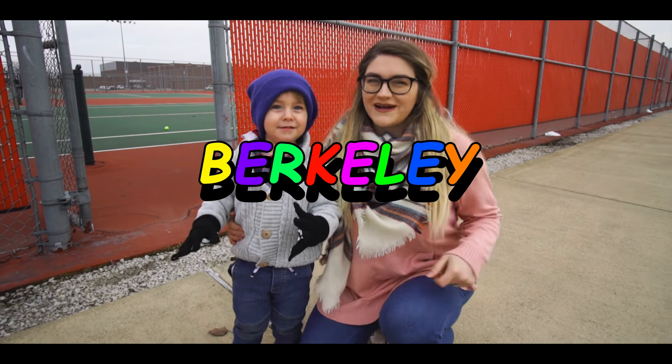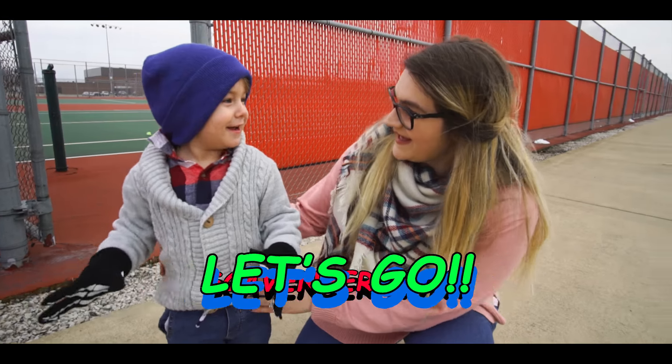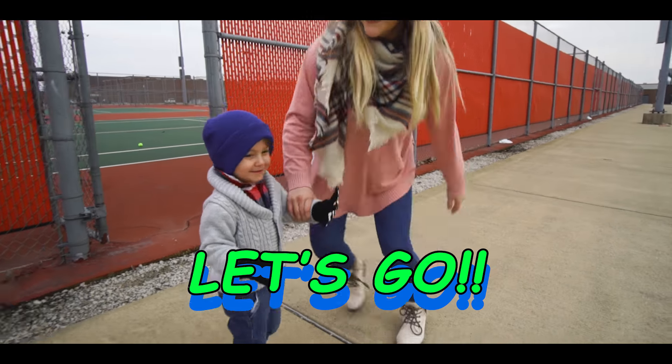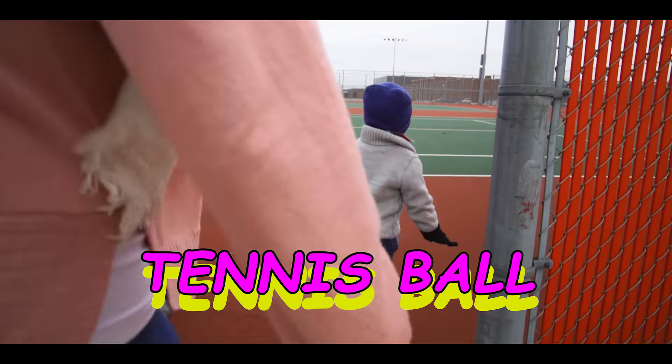Hey guys, I'm here with Berkley and we are going to go on a ball scavenger hunt. Are you ready Berkley? Let's go. Okay Berkley, the first ball we're going to find is a tennis ball.